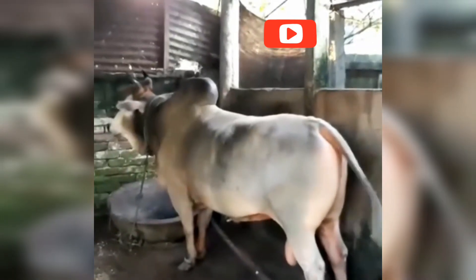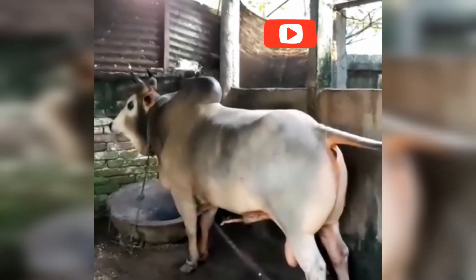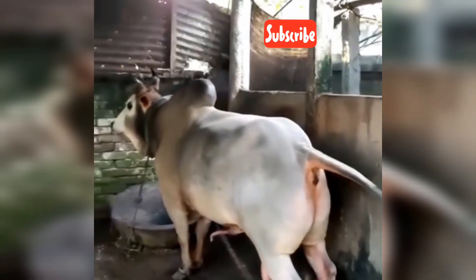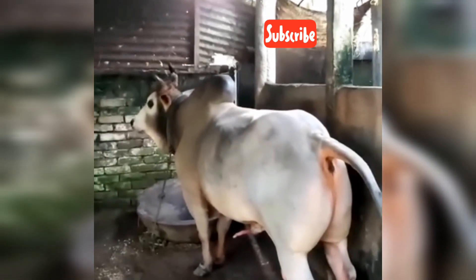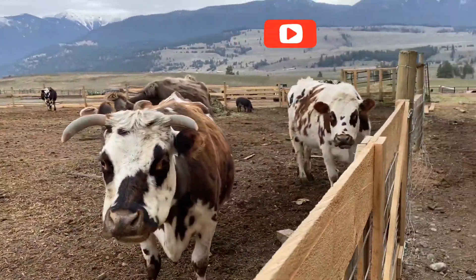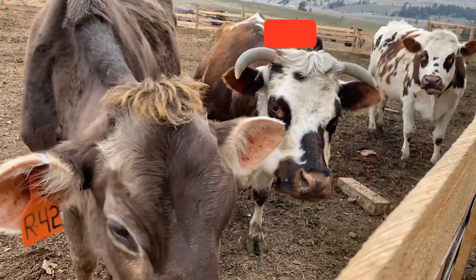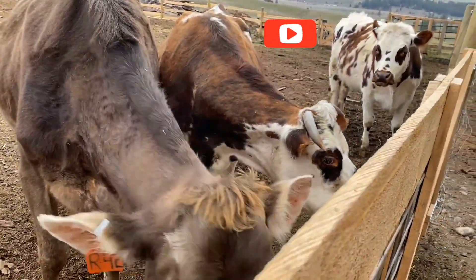Cows come gentle and vital to agriculture. But have you ever wondered how the next generation of calves comes into the world? Today, we are exploring the fascinating and often misunderstood process of cow mating — the natural and scientific side of breeding cattle for a stronger, healthier herd. Let's dive into the hidden world of reproduction on the farm.